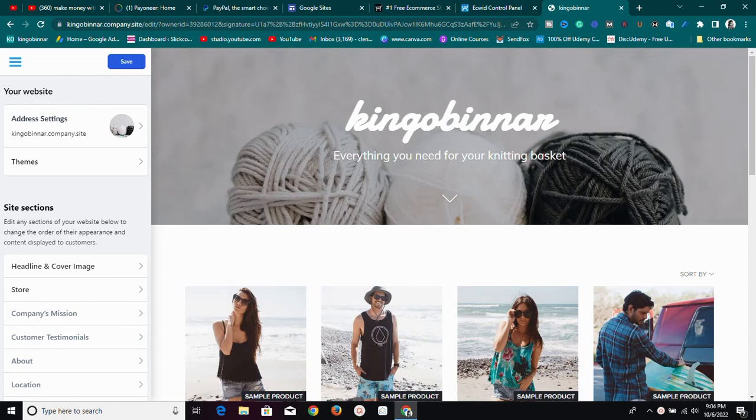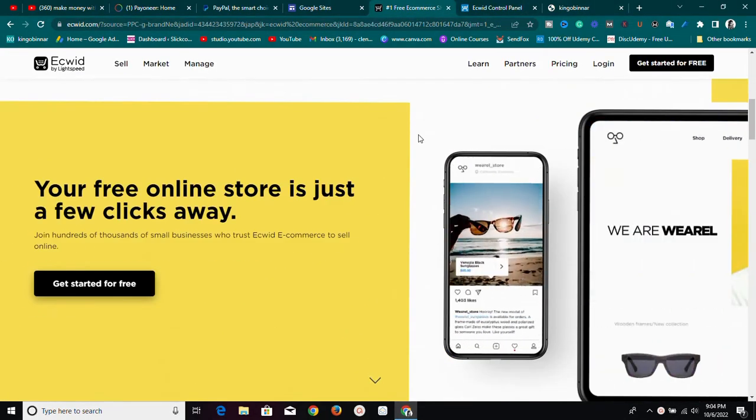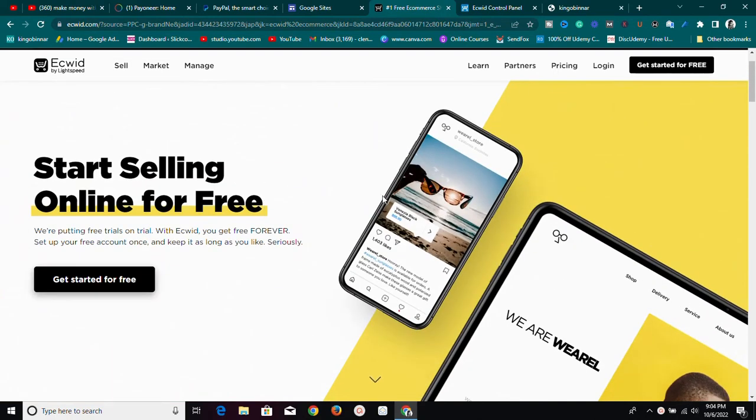One of the fastest and best ways to create an e-commerce website is using a platform called Ecwid. This platform is actually going to help you create an e-commerce website — and not just that, it helps you sell on Instagram, TikTok, and so many other platforms for free. It has a free plan and some paid plans.